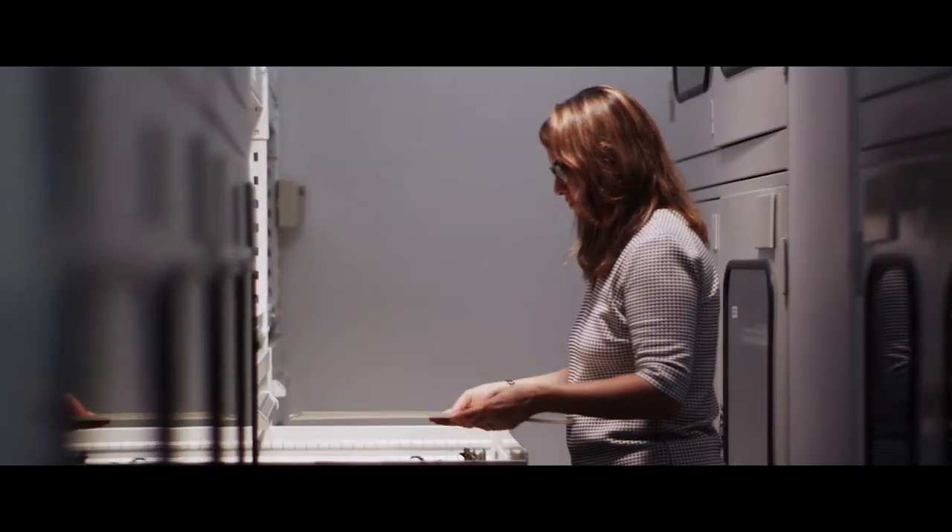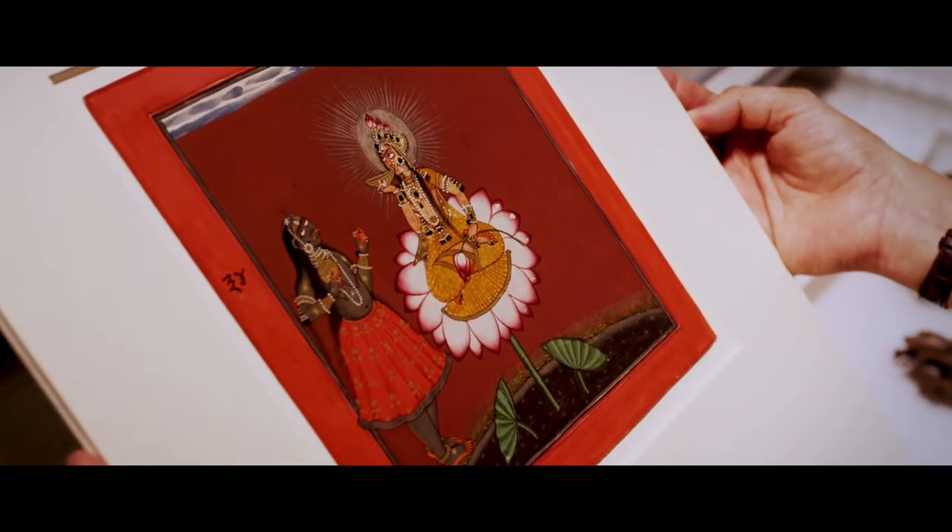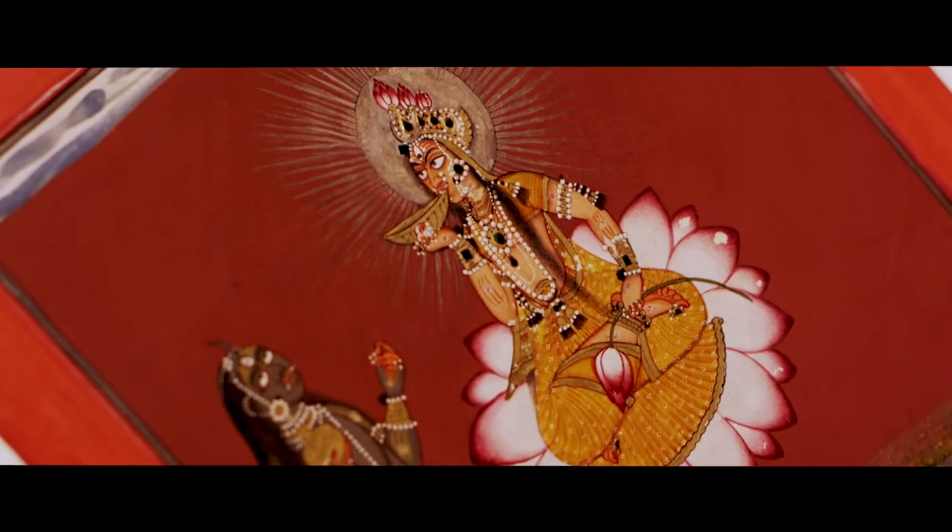One of my very favorite pieces in the collection is a small Indian painting of the goddess Siddha Lakshmi.